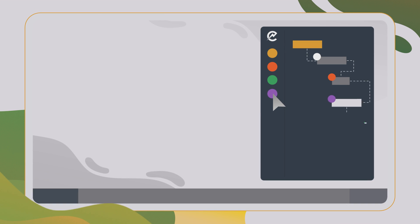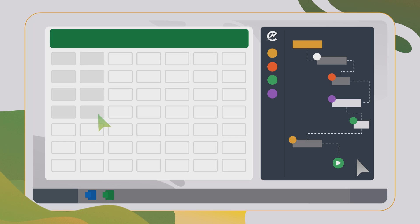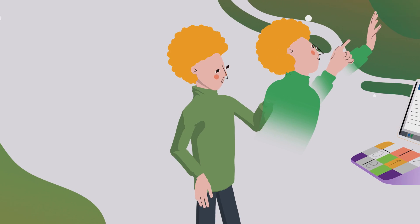Electronic works faster than humans, finishing hours of work in minutes. By automating routines, Electronic helps people devote more time to more important tasks. Electronic not only connects all IT solutions, but also the paperwork from the real world.